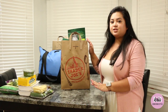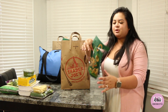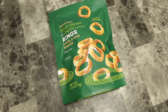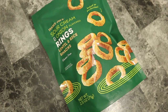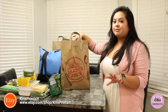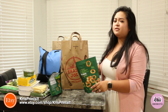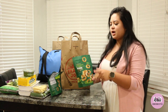Moving on to our second bag. I already opened these on my way home — don't judge me, but they were so good. These are the gluten-free sour cream and onion lentil and rice rings. So good. I got two of them, and I'm so glad I did because everything at Trader Joe's goes so fast, especially when it's seasonal.